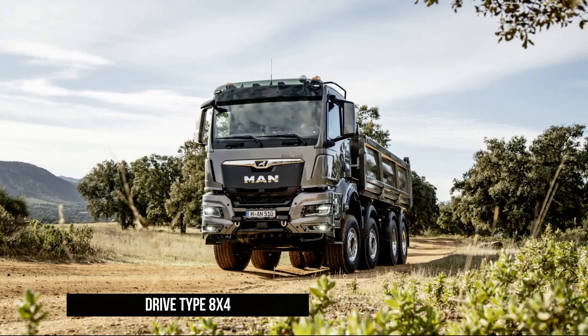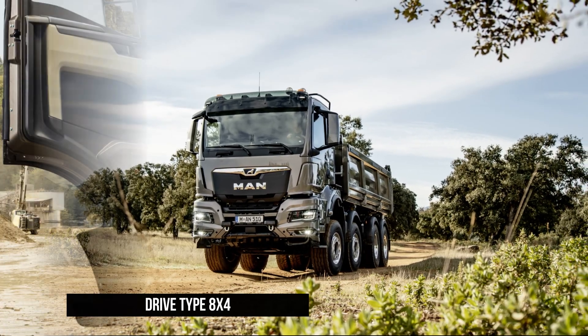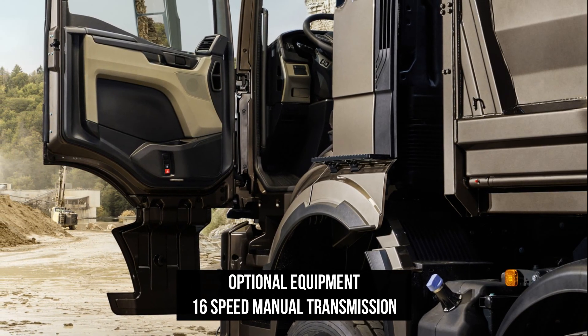The 2020 TGS was fitted with a Thompson Loadmaster light tipper body with an Edbro CX-15 front-mounted RAM featuring a 5mm floor, 4mm sides, and 1.5mm galvanized wings.